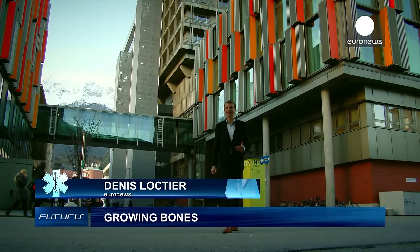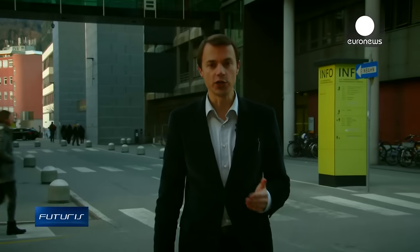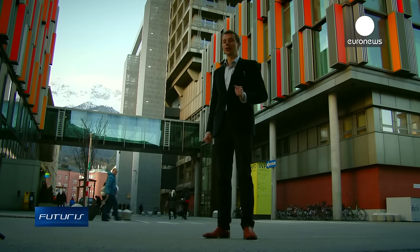Bone defects can occur at any age, and often they require complex bone tissue transplant surgery. The therapy would be much more simple if doctors could easily regenerate specific bone tissue for each individual patient.